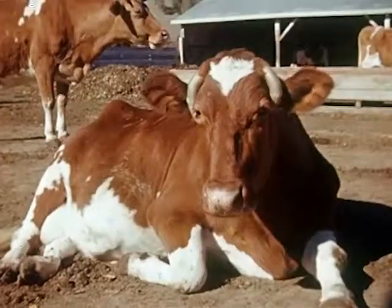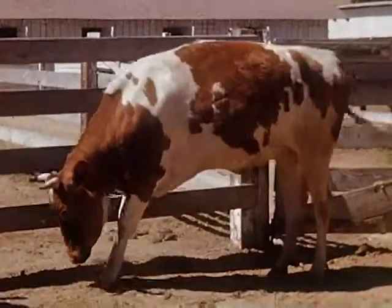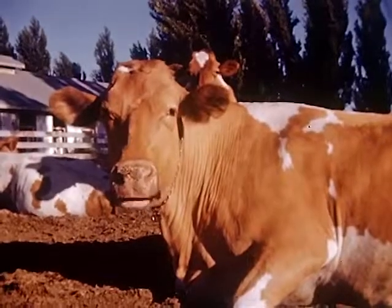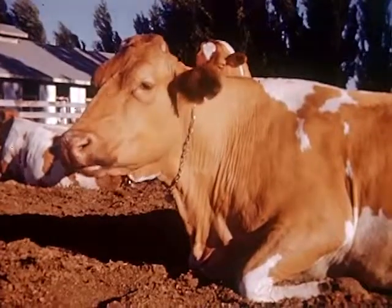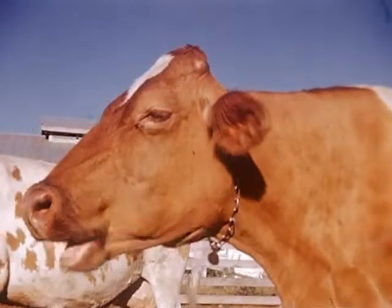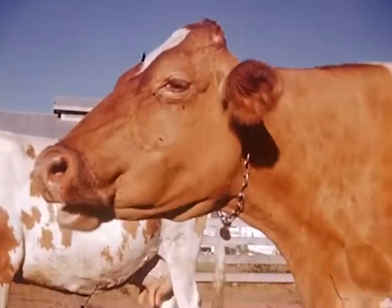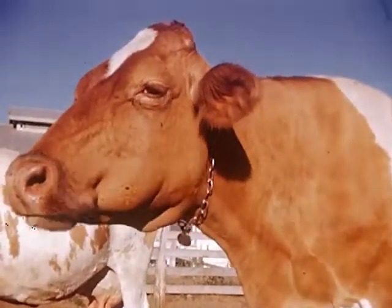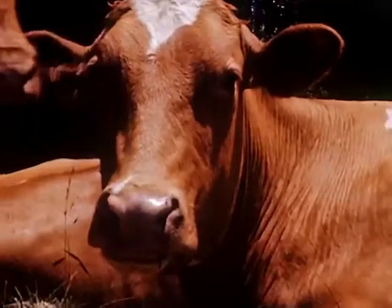Mrs. Crookedhorns enjoys an afternoon's rest. Did your mother ever tell you you were as awkward as a cow? When she eats, the cow first swallows her food almost whole. Later, it comes back up in the form of cud and is re-chewed. Now watch carefully, and you can see the cow bring up her cud. Oh, you missed. Watch more carefully. There it goes. A large mouth is a point of beauty in a cow. She must be a good eater to produce a quantity of milk.